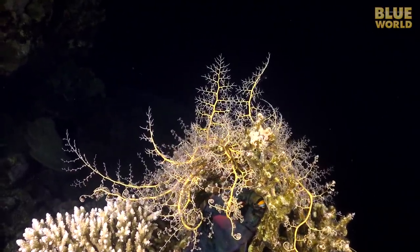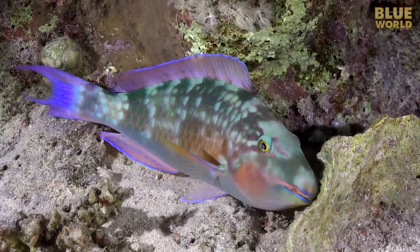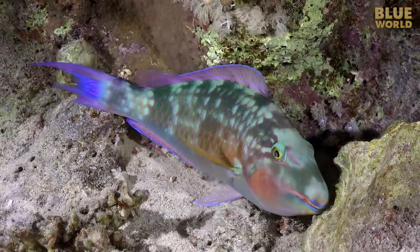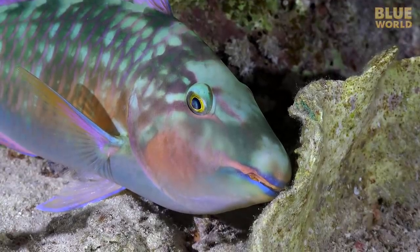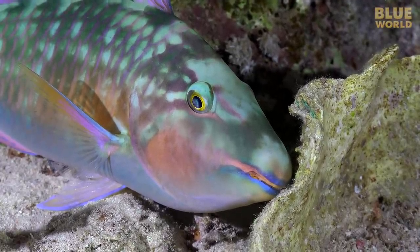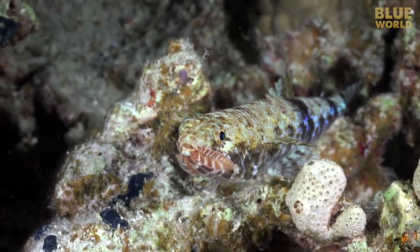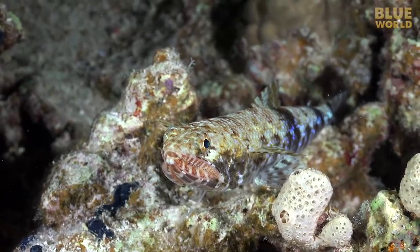Speaking of hiding in the reef, most reef fish are diurnal, meaning they are active during the day. At night, they sleep. A parrotfish is catching some z's. Without eyelids, the fish may look awake, but it's not. A lizardfish looks ready to pounce, but not really — watch for the eyes to move. There! Now my video lights are waking it up.